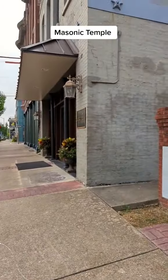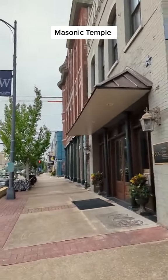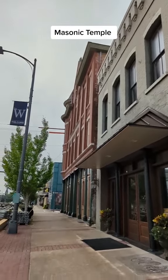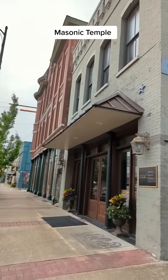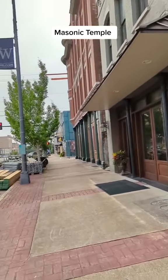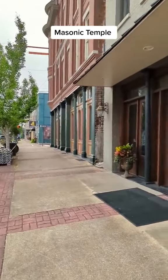Anyways, that is the Masonic building, and its beautiful brickwork. Fascinating, beautiful building. Thank you for coming to my little town of Columbus, Mississippi, and having a gander at the Masonic building at the corner of Catfish Alley and Main Street.